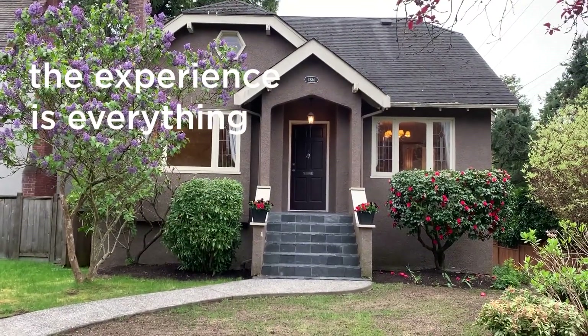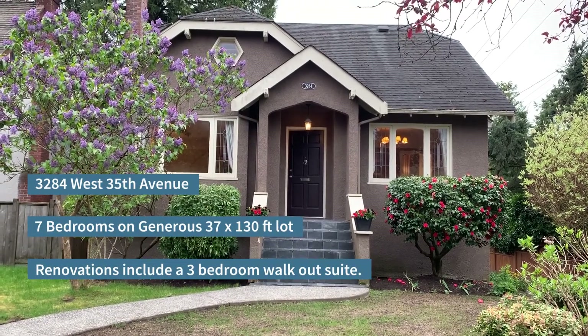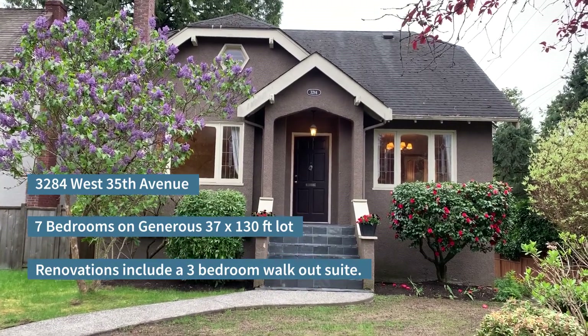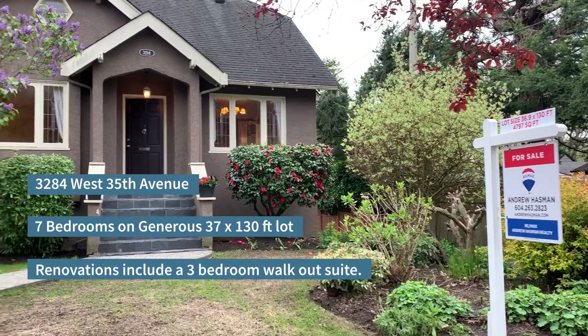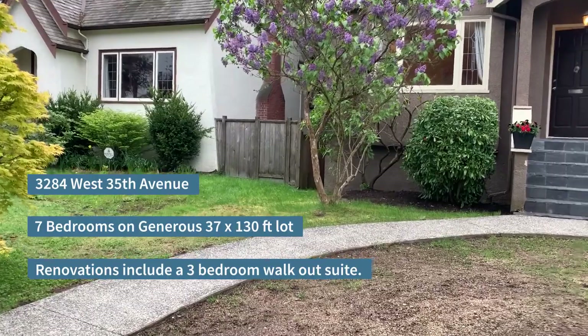Andrew Hasman here, standing in front of our new listing at 3284 West 35th Avenue in Vancouver, Mackenzie Heights neighborhood. We've got a 1940 vintage character home on a 37 by 130 foot lot. Let's go take a look at it.